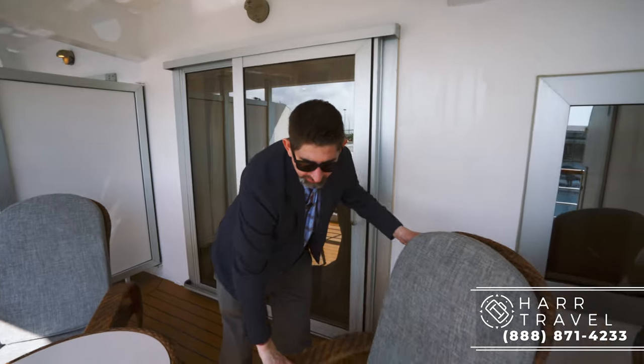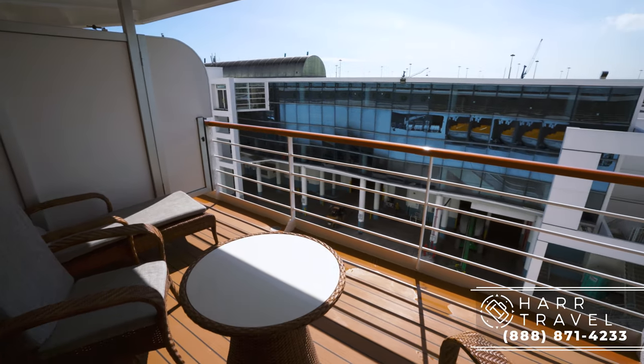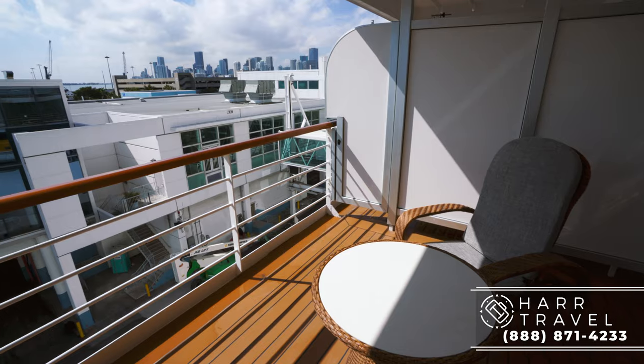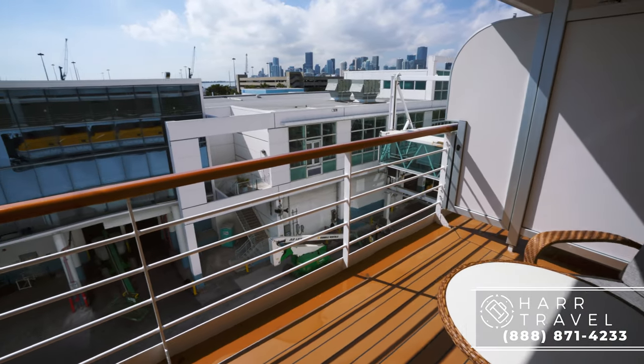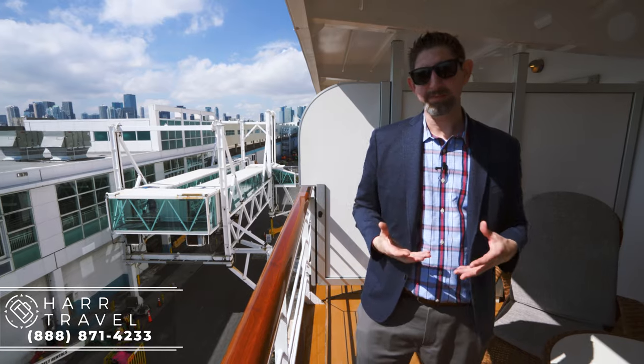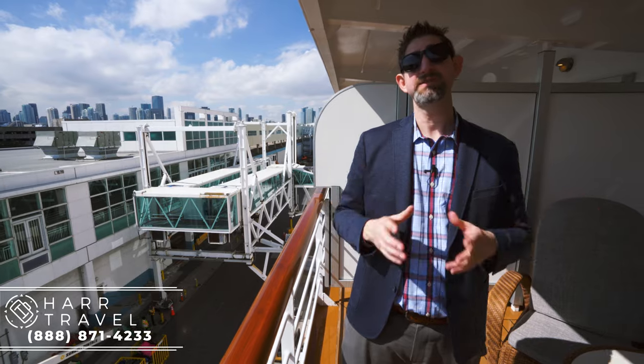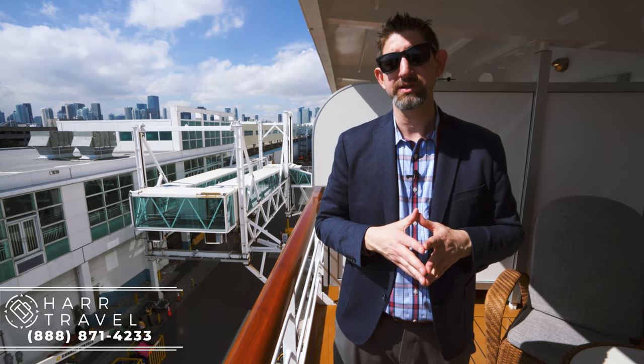Now we are out on the veranda area. You have a nice chair here with soft cushions, a recliner, and a full table — I love to have my coffee out here in the morning. You've got your Ely Espresso maker inside, but of course you can get that delivered from room service. One of the great things about having a concierge suite is that you get early access to signing up for shore excursions, early access to other things, and of course that concierge experience on board.